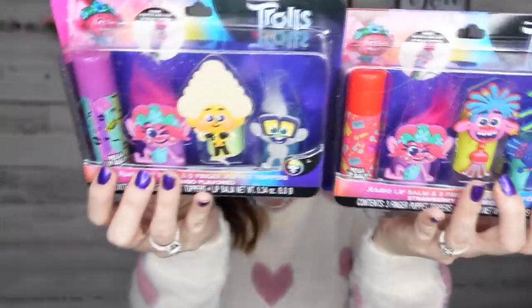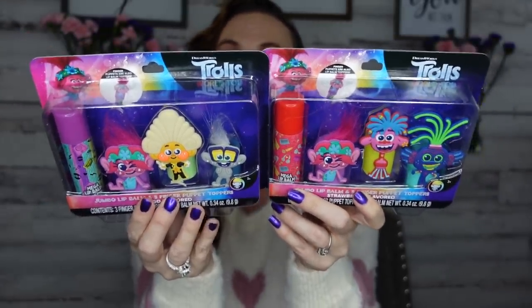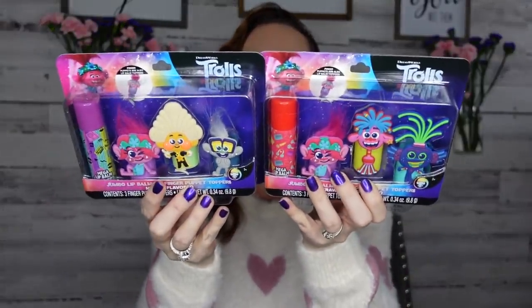I was so excited to find the Trolls items! There are two — a jumbo lip balm and three finger puppet toppers. You know I donate a lot to Toys for Tots, so I always have a big bag going. My kids might not be into it, but I know someone will be. There are two different character sets featuring Poppy. For $1.25 I'm still okay with that. I love Poppy — she has my vibe, we both love to sing. I am everything Poppy!